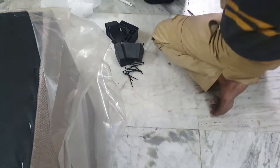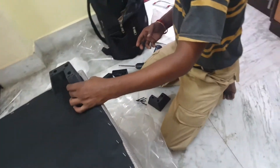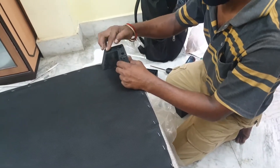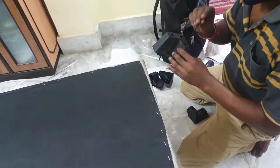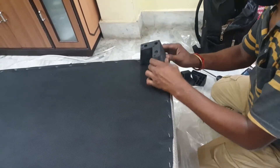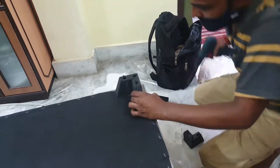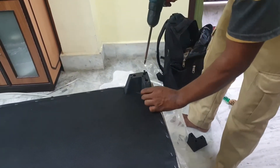In the package there will be separate plastic legs which need to be fixed. These legs provide sufficient space underneath, which makes it very easy to clean up.